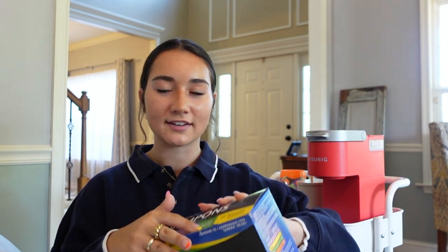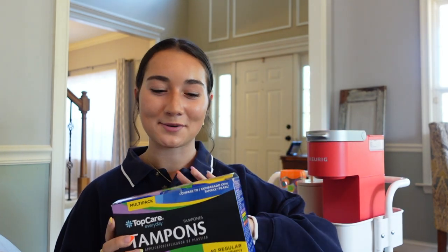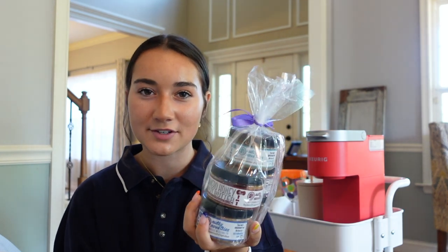Next I have tampons in all different sizes — I like the big box because it'll last a while. Then this is kind of random, but I have peanut butter we got on vacation with fun flavors, so I'm going to bring that. I'd definitely recommend having healthy snacks or fruit in your room just so you have access to them. I like apples and peanut butter a lot.